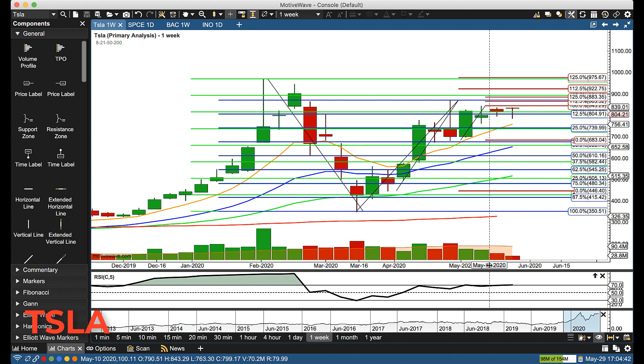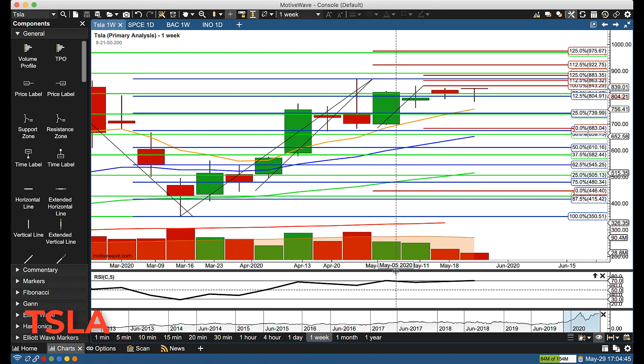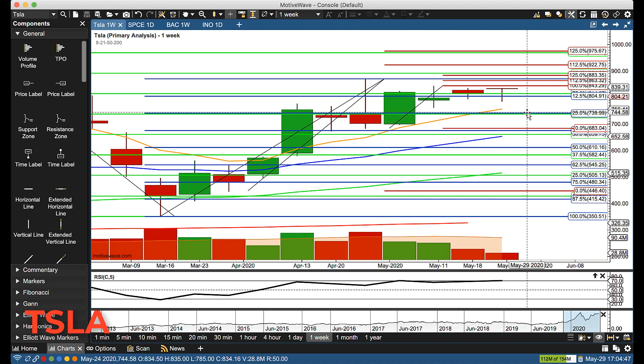Looking at the weekly chart, it looks like it's getting back into overbought condition. The high last week was 834, so this is actually an outside week — higher high and lower low than last week. We're still drifting sideways, letting the weekly rotation zone catch up. We'll be watching 835, then 843 on a weekly basis.